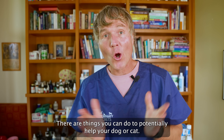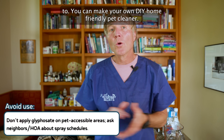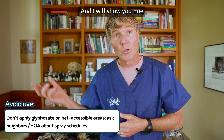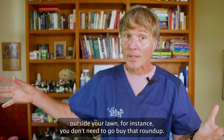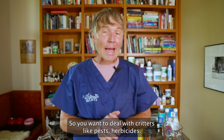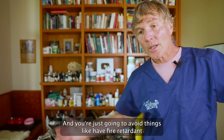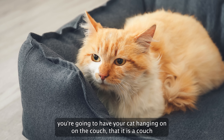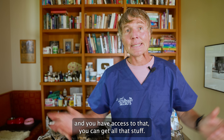There are things you can do to potentially help your dog or cat. Number one, minimize the chemicals your pets are exposed to — you can make your own DIY pet-friendly home cleaner instead of buying toxic cleaners. Number two, if you need to kill weeds in your lawn, I'm going to show you an all-natural weed killer — or you can manually pull them out. For pests, use something like diatomaceous earth topically instead of toxic ant killer. And avoid products with fire retardant chemicals — ensuring your dog bed or couch is free of stain-proof fire retardant chemicals.